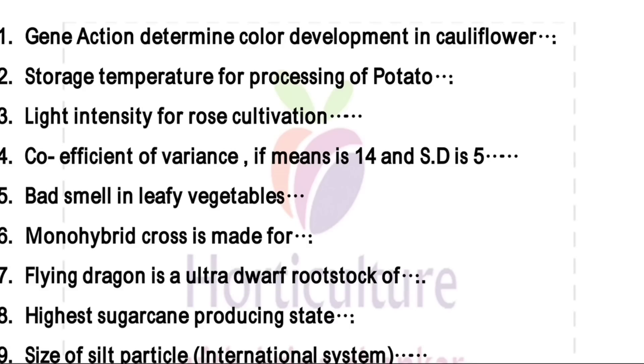Storage temperature for sweet potato is 15 degrees centigrade. Light intensity for rose cultivation is 6,000 to 8,000 foot candles. And in the case of coefficient of variance, if mean is 14 and SD is 5, there is a formula for coefficient of variance that is SD upon mean.